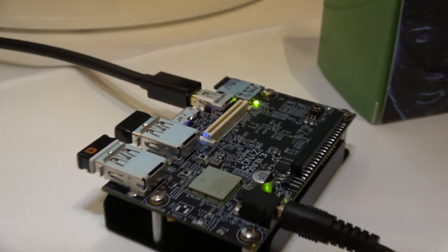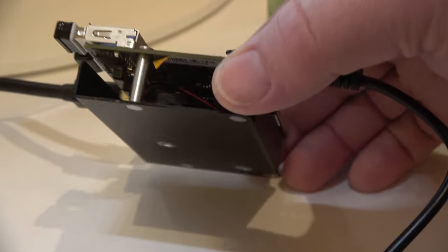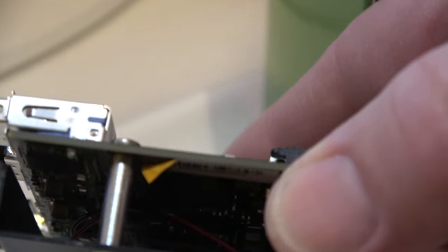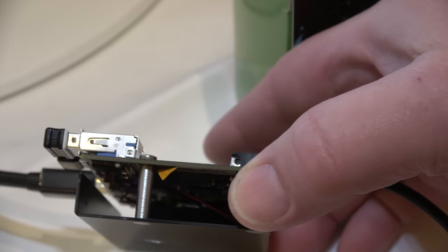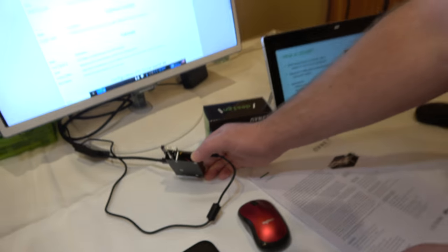Most of the interesting components are on the bottom side of the board. There's a nice thermal bracket to help mitigate heat — a metal plate with a fan running on the bottom. The Xilinx device, LPDDR memory, USB, and Microchip components are all located on the bottom side.